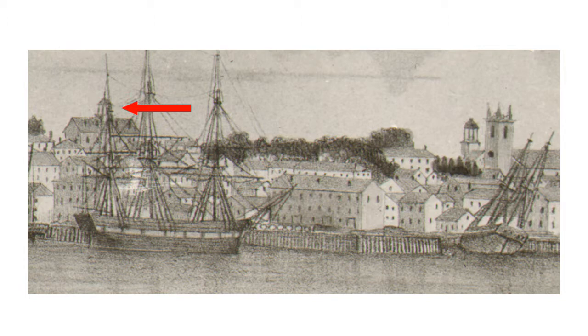In the background is the bell tower of the Putnam Free School, St. Paul's Episcopal Church, and the Old North Church, with the square tower that burned in 1919.